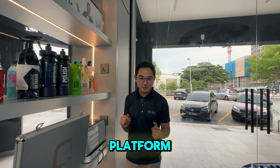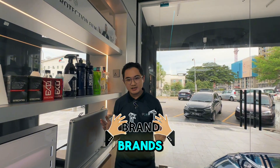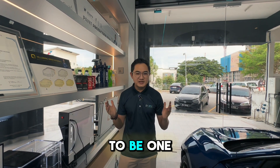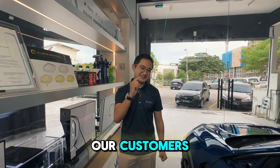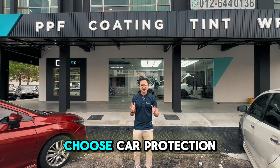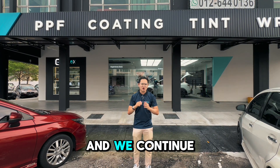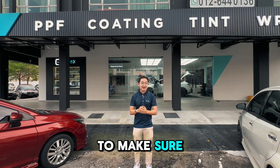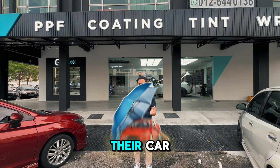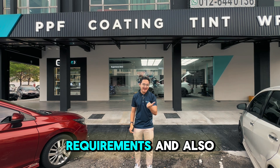P10X aims to be a platform bringing in multiple brands to cater for different preferences and different requirements, so we aim to be the one-stop solution for our customers. In the past few years, we have educated our customers on how to choose car protection services, and we will continue to do so to make sure customers are more well-informed and have more options to choose how to protect their car according to their requirements and needs.